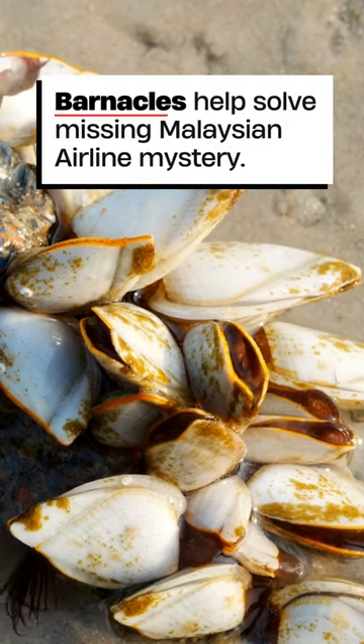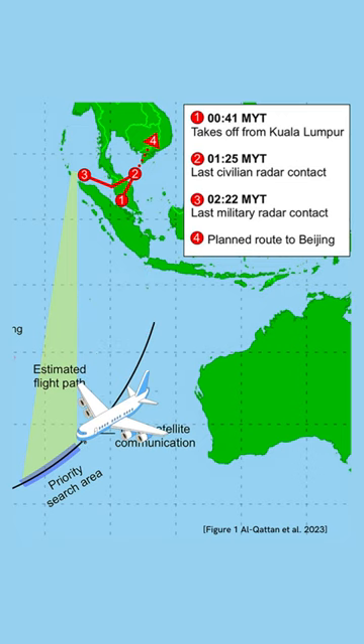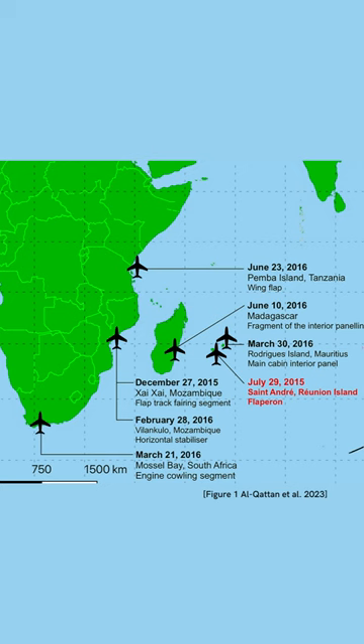Barnacles are helping us solve the missing Malaysian flight mystery. Nine years ago, Flight 370 departed Malaysia and disappeared, never to be found again. After years of extensive searching, only pieces of the plane were found scattered in the Indian Ocean.